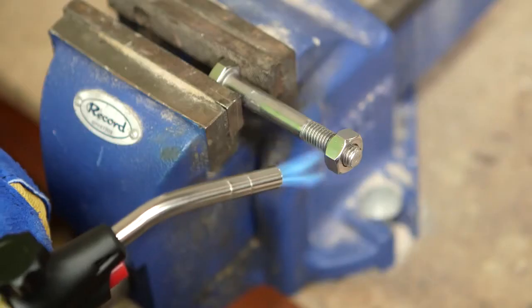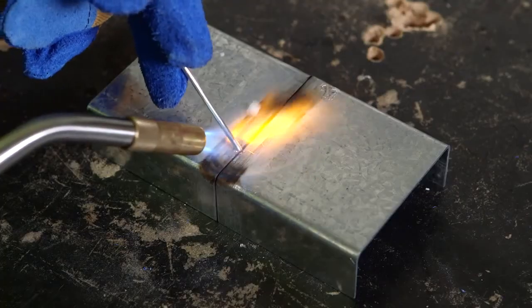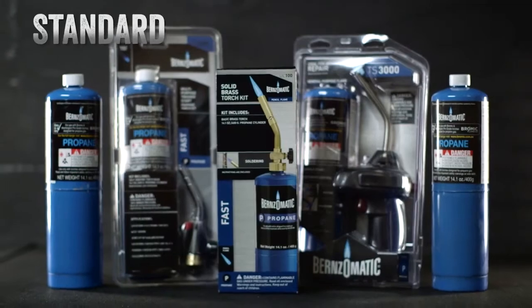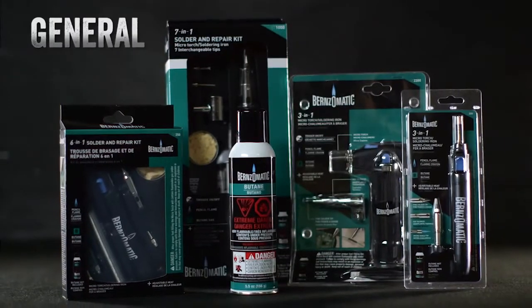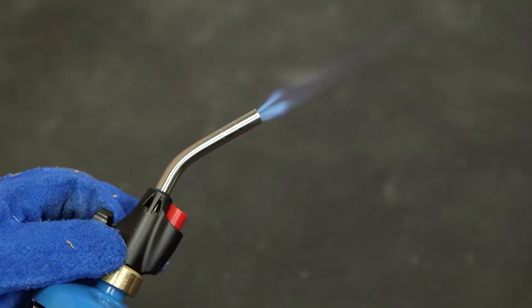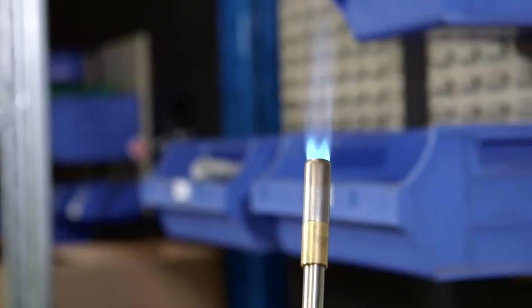Burns-O-Matic has a comprehensive range that can be used for a variety of applications, whether it's professional with MapPro, standard usage with propane, or generalist applications with butane. The most common applications for usage include soldering and loosening seized parts. Each application may require a specific flame type to ensure the quickest and most effective result.